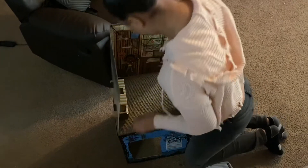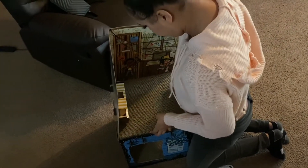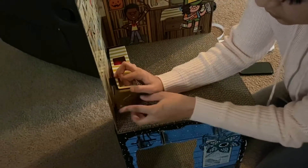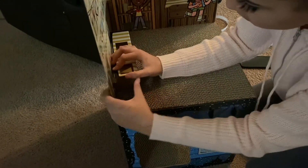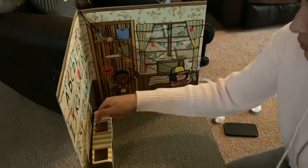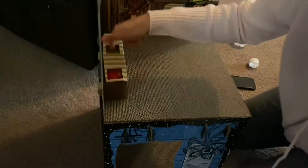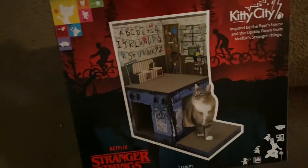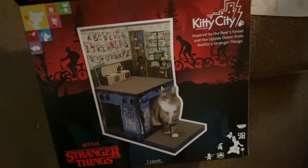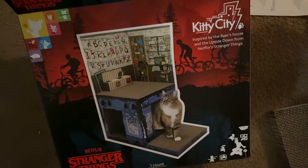I hear you crying, Oscar - wait till she gets it put together. This is what we're building - well, what my daughter's building. If you haven't caught on yet, it's the Stranger Things house. Alright, so it's all put together now.